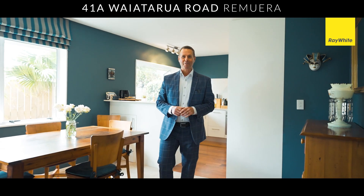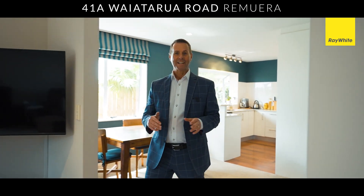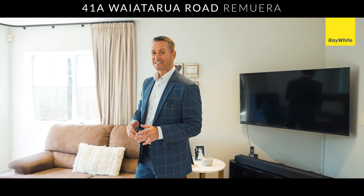Easy for entertaining with family and friends. You've got beautiful open plan living and it all opens up seamlessly to your north-facing gardens.